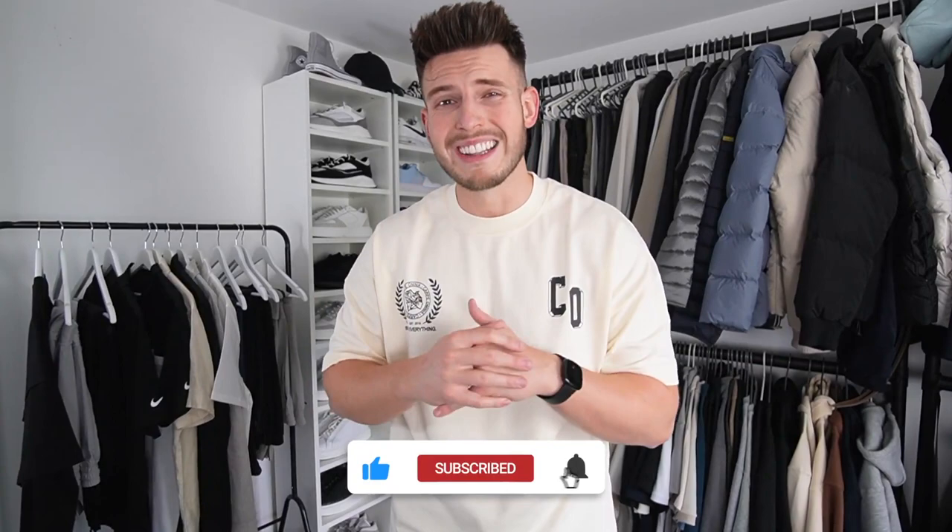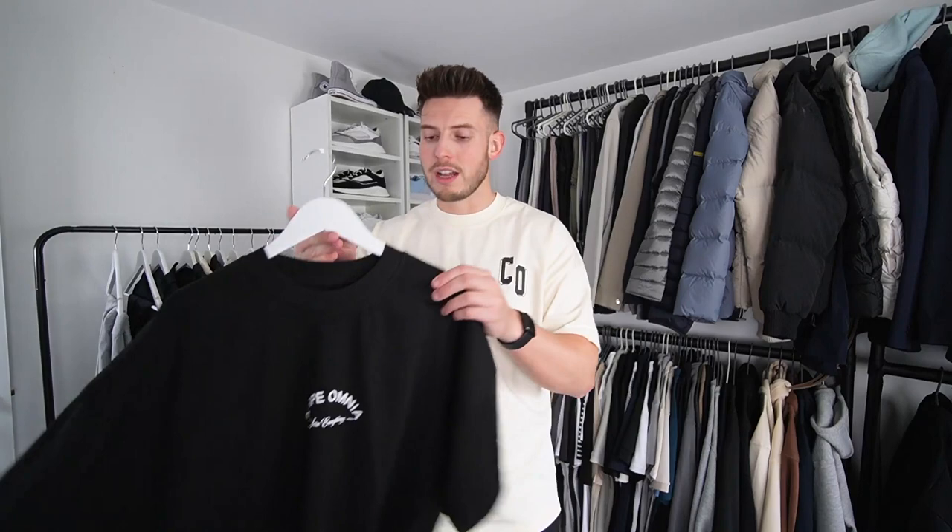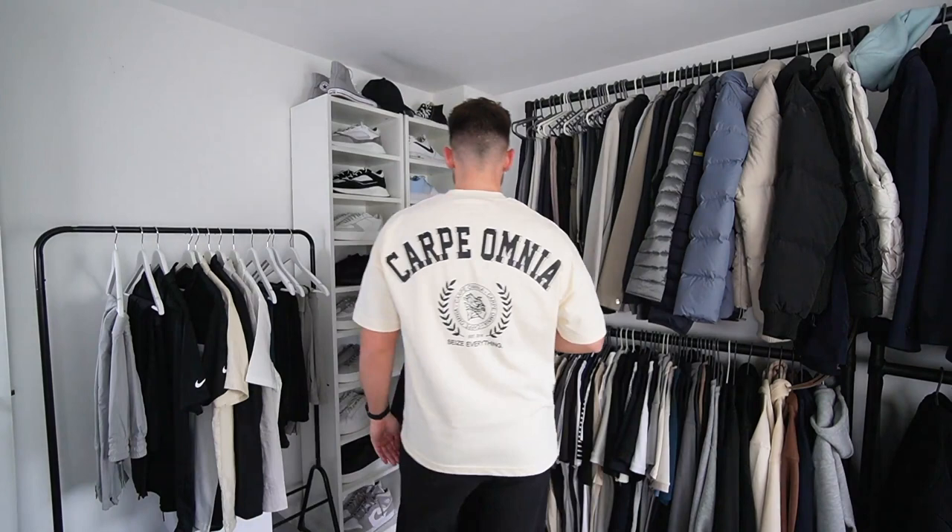Starting off with two t-shirts I've got from Carpe Omnia — I know the lads, it's an Irish brand. Back in the day I used to wear their stuff all the time and they just sent me a few of their new releases. We've got this really nice black t-shirt with front and back print. The quality on these is so good — more of an oversized fit. We've also got one in cream with nice branding on both sides and a print on the back.